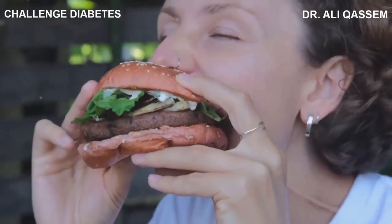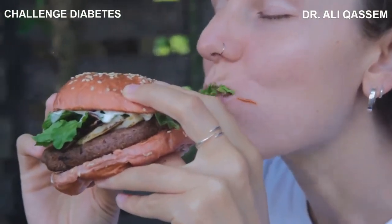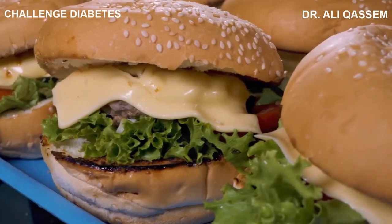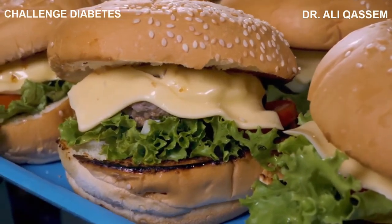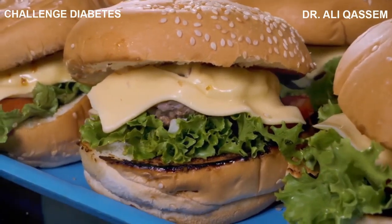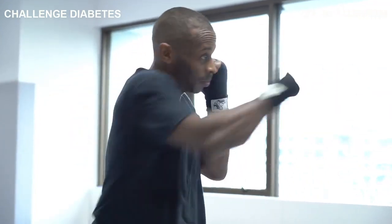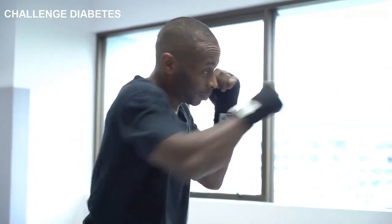The highly processed foods that seem so tempting are often laden with hidden dangers that can lead to obesity, high blood pressure, and even diabetes. But armed with the knowledge you've gained, you can make better decisions — decisions that nourish your body rather than harm it, and put you on the path to a healthier, happier life.